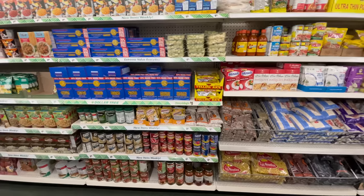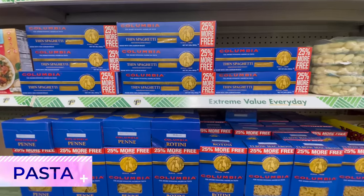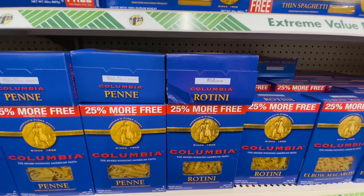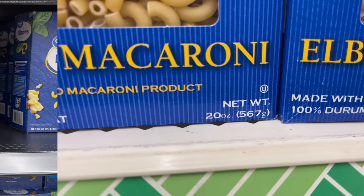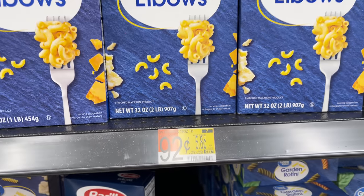A dollar twenty-five might sound like a great bargain, but there are several items you're better off buying somewhere else. Pasta is a great example — you can find this one pound four ounce box at Dollar Tree, but you can pay just 92 cents for two pounds at Walmart, so you're basically getting more bang for your buck.